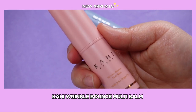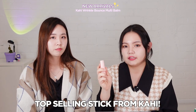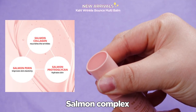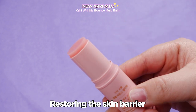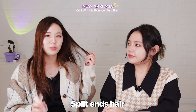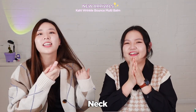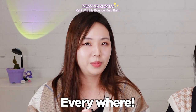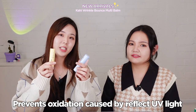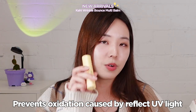This is the Kahi Wrinkle Bounce Multi Balm — one of the top-selling products from Kahi and also a top seller at Hi Coco. It's a multi oil balm with salmon complex as a key ingredient to restore the skin barrier and is effective at reducing fine lines and wrinkles. You can also apply it on your split ends, lips, neck, and apparently everywhere. These three Kahi products feature opaque packaging to keep the balm from drying out and oxidizing — especially important for the vitamin C product.